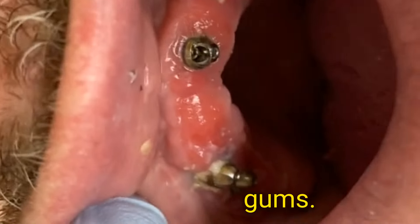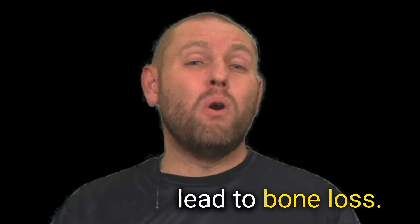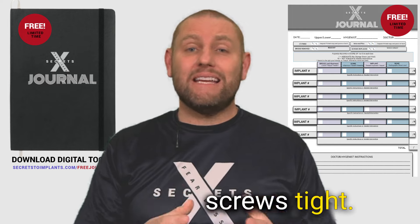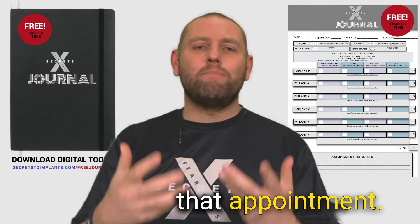We're looking at the gums — are they red, are they swollen? Because those are the things that lead to bone loss. We're looking at the bridge: is it wearing in certain areas? Are the prosthetic screws tight? Do we see little micro-movement? These are things that we'll pick up at that appointment.